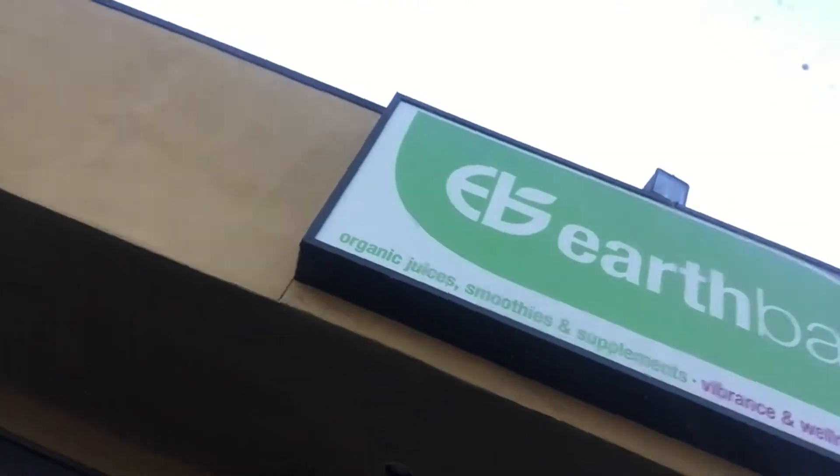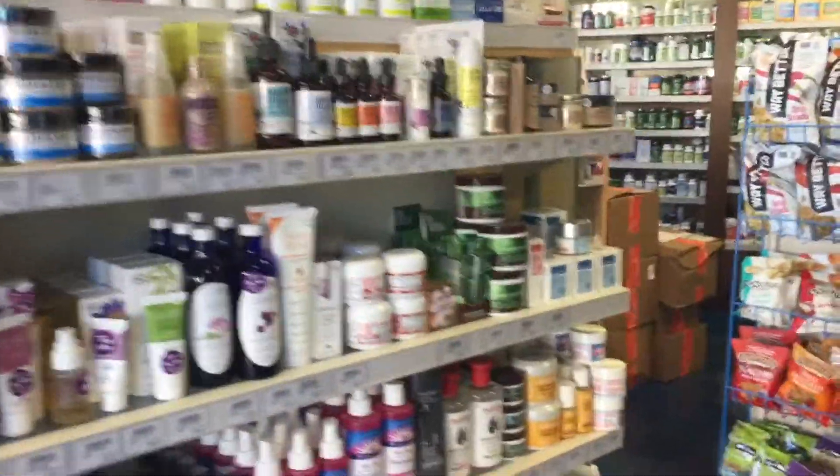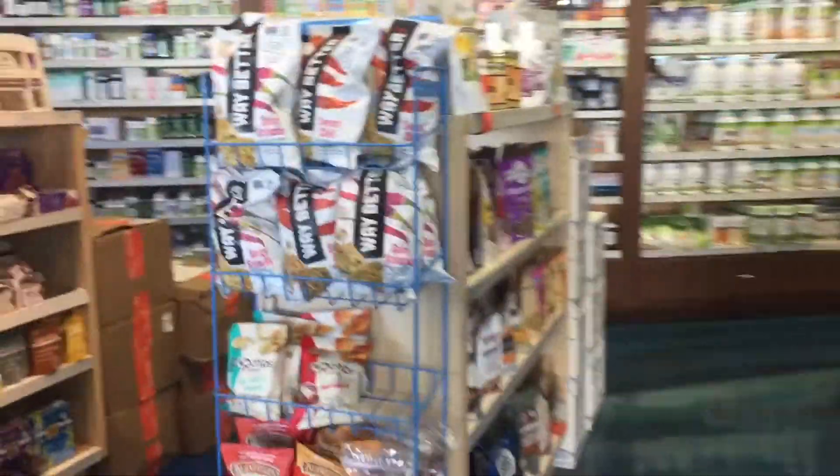Finished my class at Body by Simone. It was so hard and my hair looks like a crazy lion's mane. I'm here at Earth Bar. Smoothie time. I love this health food store. They have so many fun products here — really healthy stuff. I'll show you some of my favorite products.